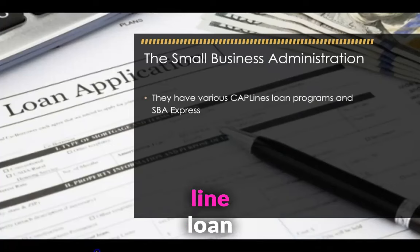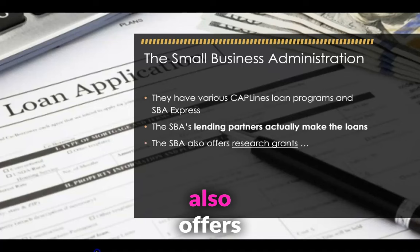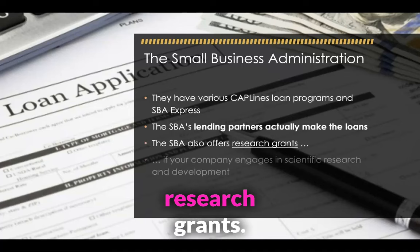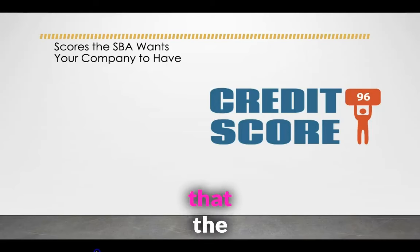They have various cap line loan programs and SBA Express programs. The SBA's lending partners actually make the loans. The SBA also offers research grants if your company engages in scientific research and development. So the score is that the SBA wants your company to have.